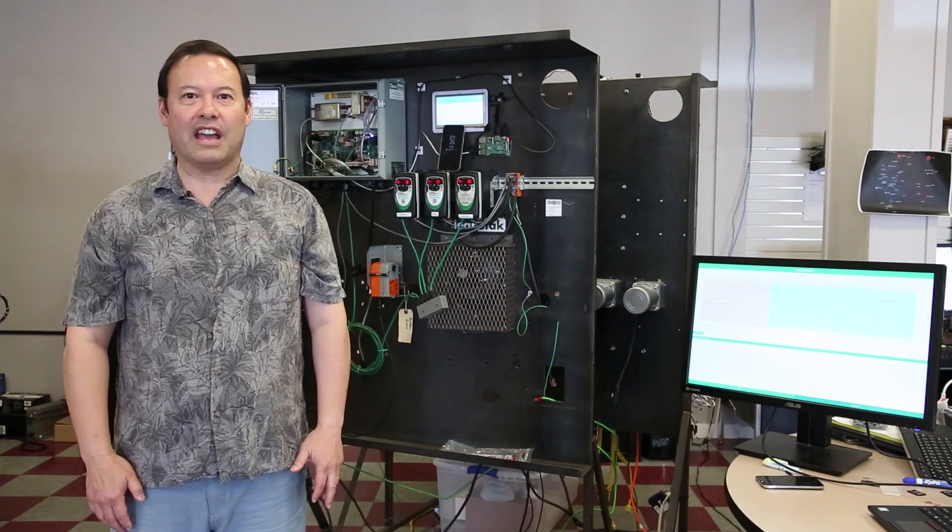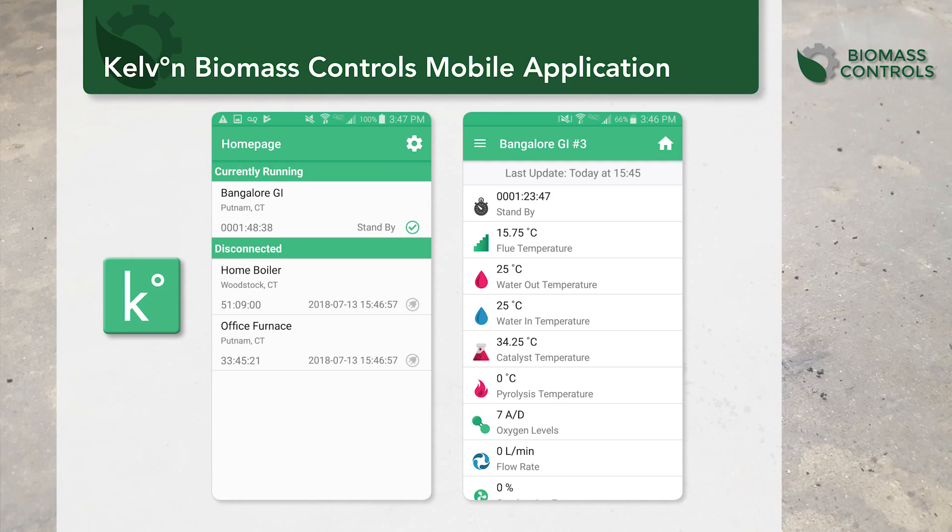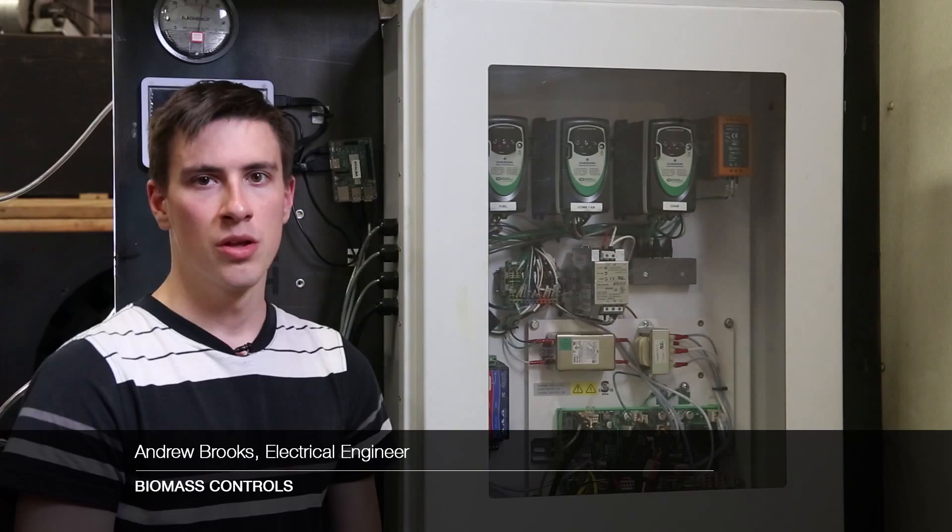One of the tools you can use with the system is the Kelvin iOS and Android app. With it you can check your system stats on the go, as well as the system status. You can also check out procedures, and with that manual mode controls, where you can set motor set points on the go.